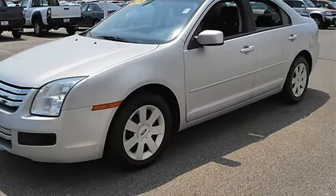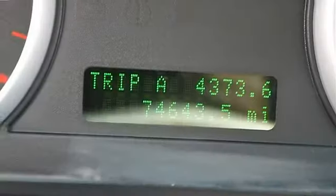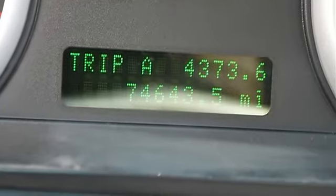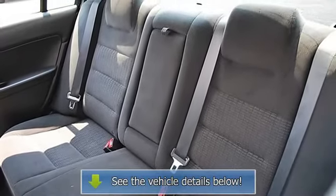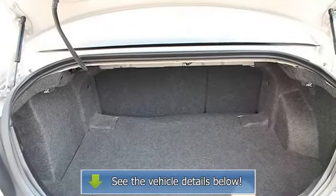Trip computer, power windows, power door locks, keyless entry, remote trunk release, vehicle anti-theft system, AC, rear defrost, AM/FM stereo, CD player, MP3 player, auxiliary power outlet, front reading lamps, driver vanity mirror, passenger vanity mirror.